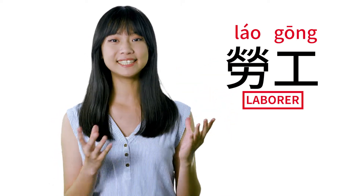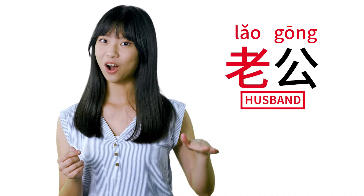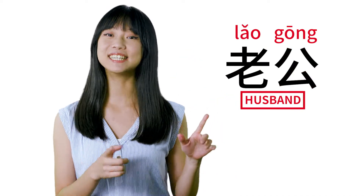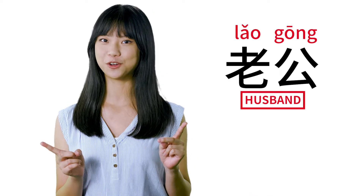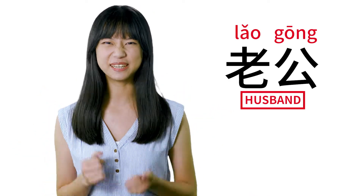Now, what we want to say — husband — is with a third tone and then a first tone. So it's only the first character that is pronounced differently, and that's when it can get tricky.